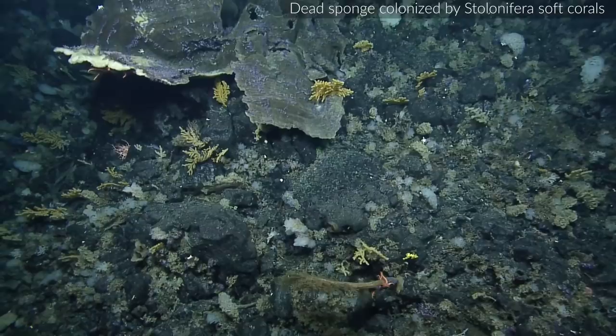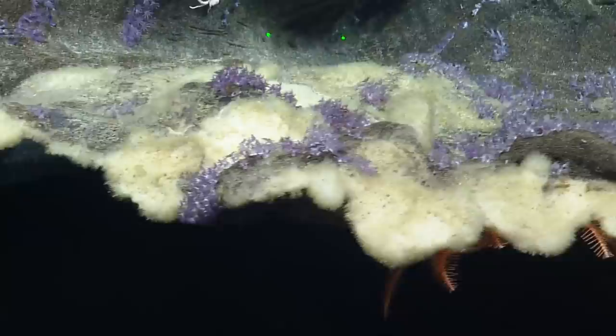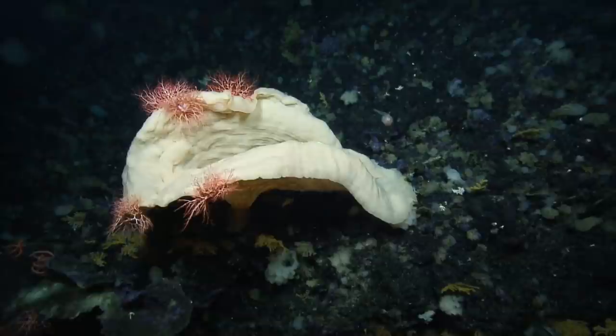The team spots what appears to be an encrusting sponge growing on a dead sponge. There's purple material — possibly coral — attached as well. 'Wow, shows that even dead animals are still such a valuable asset down here.' They ask animal experts on shore for help and request the ship hold position to determine if this is a uratina.